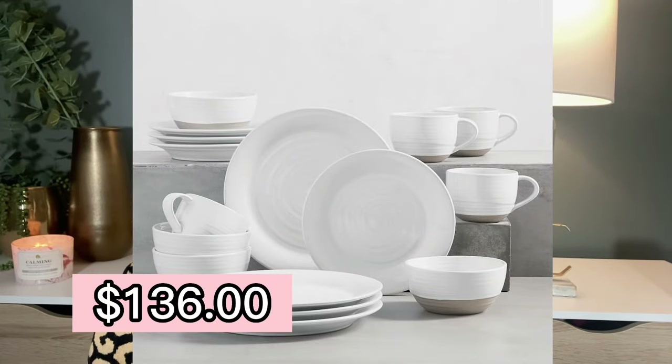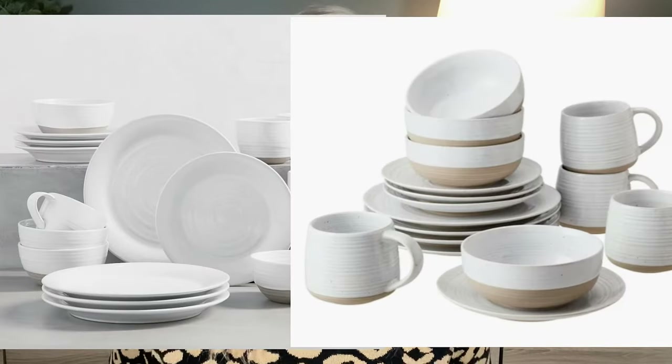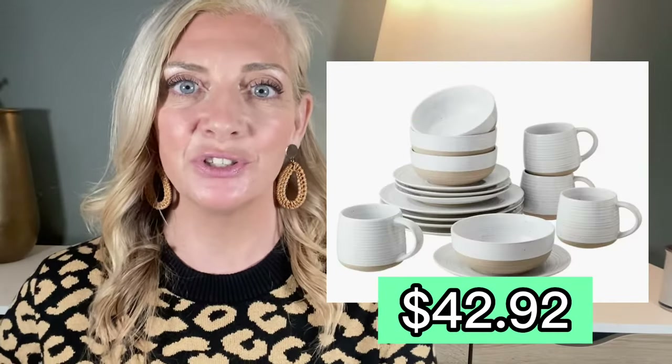What's not to love about this 16-piece stoneware set over at Pottery Barn? I can tell you what's not to love about it — the price. It is $136 for this 16-piece set. And I found an almost identical replica over at Walmart.com for only $42.92.